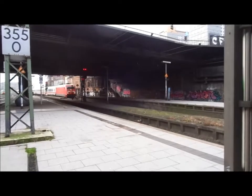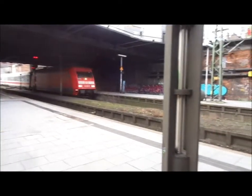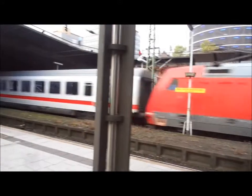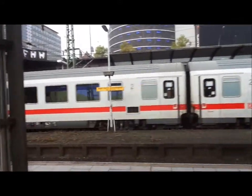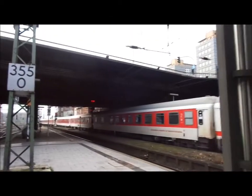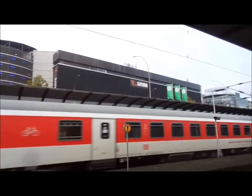OK, what's this? It's a DB 101, and it looks like there's another IC — but maybe not because of those red coaches. Oh, those are sleeper cars.